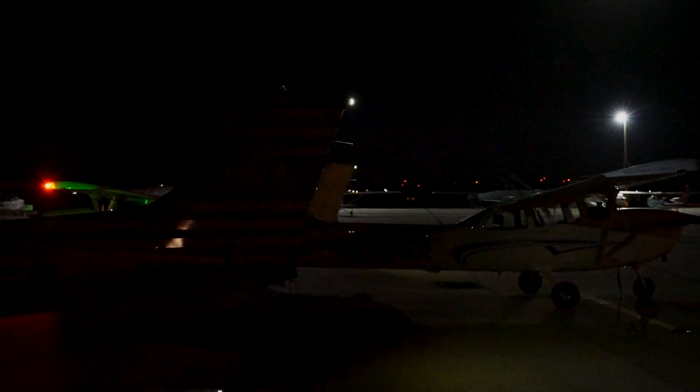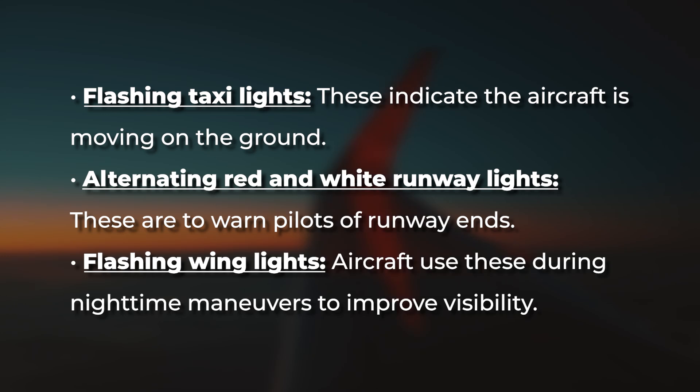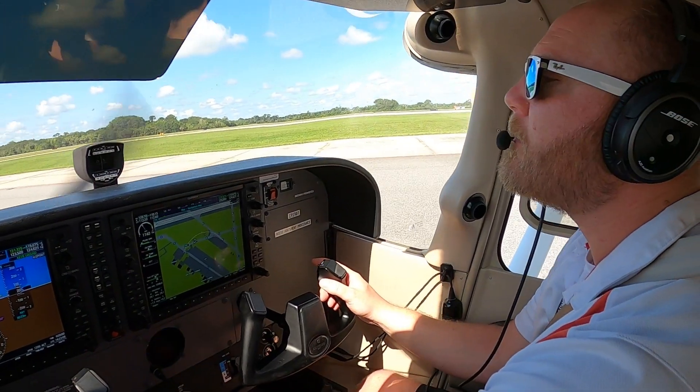Aircraft lights also serve as communication tools, allowing pilots to send signals to other aircraft and ground personnel. Some commonly used signals include: flashing taxi lights, which indicate the aircraft is moving on the ground; alternating red and white runway lights, which warn pilots of runway ends or obstructions; and flashing wing lights, which aircraft use during nighttime maneuvers to improve visibility.